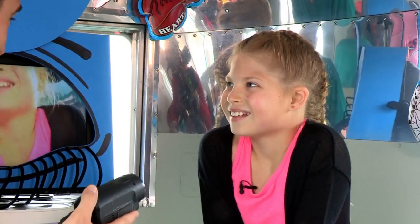One famous person who's got one is Dr. Chris. Poppy, thank you very much for coming to the ouchmobile today.